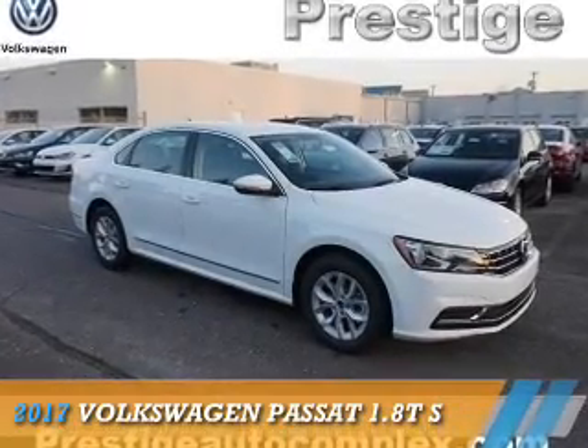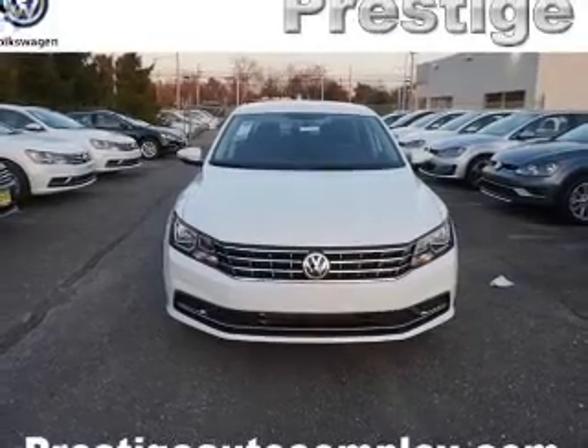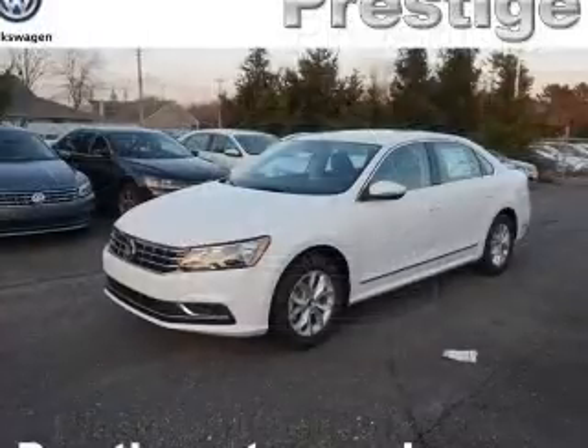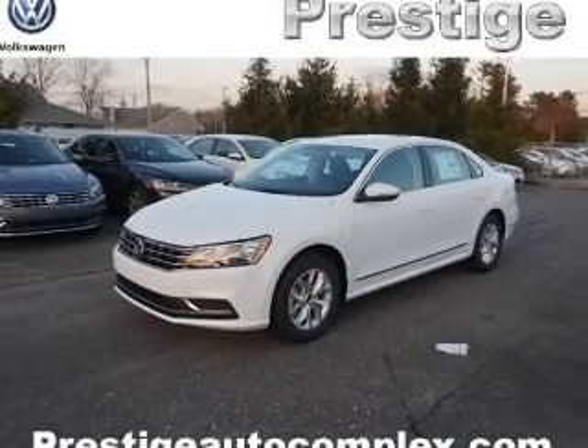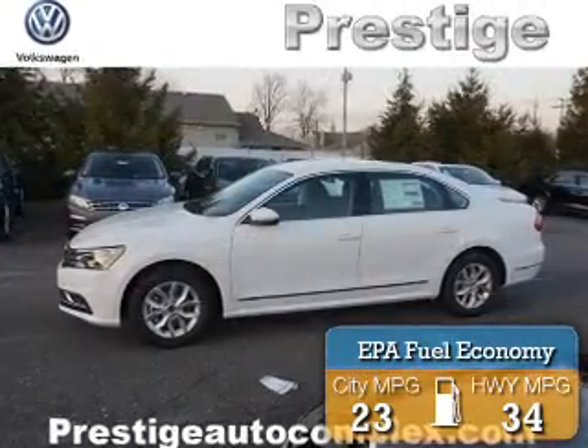Presenting the 2017 Volkswagen Passat. It's powered by front wheel drive, a 1.8 liter 4 cylinder engine, and a 6 speed automatic transmission. Great fuel efficiency saves you money by requiring fewer trips to the gas station.